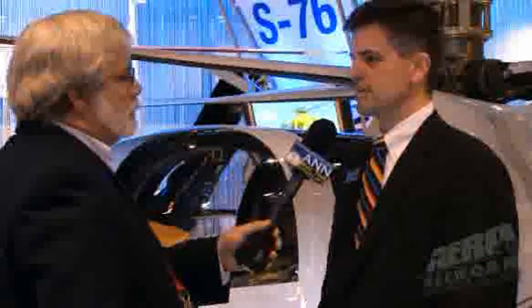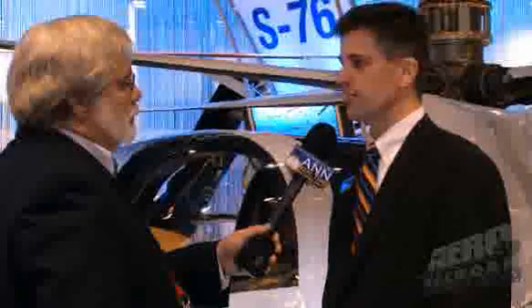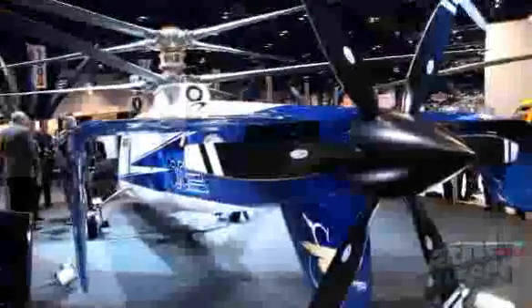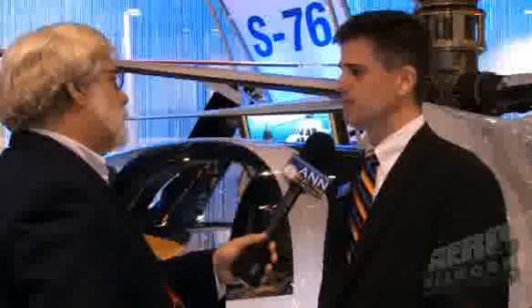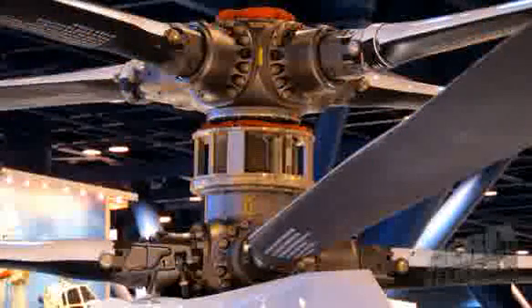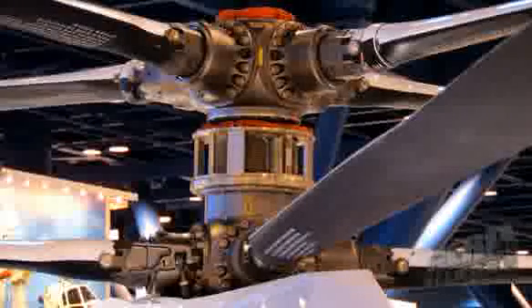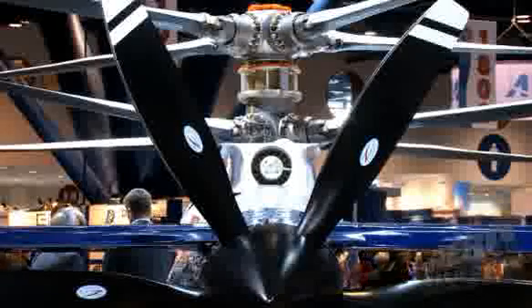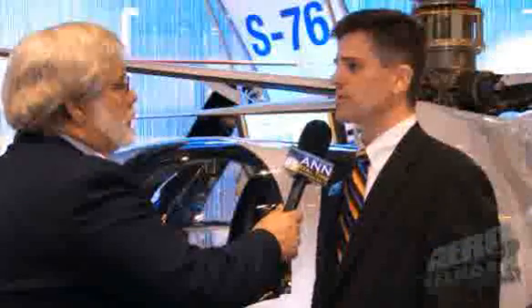But allow that helicopter to break the traditional paradigm of hover efficiency versus speed. This aircraft is designed to cruise at 250 knots and do that with low vibration, and it has dash speeds of over 270 knots. We feel very good about the integration of the very rigid coaxial counter-rotating rotors, the advanced hub drag reduction, the active vibration control, the fly-by-wire system, and the seamlessly integrated auxiliary propulsion coming together to enable this kind of performance.